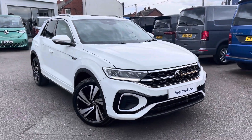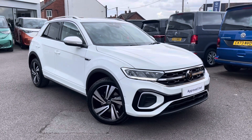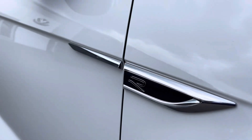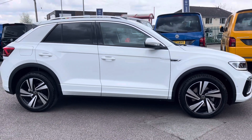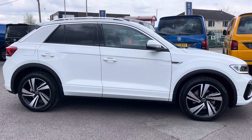Hello, my name is Conor from Wrexham Volkswagen and today I'd like to present to you the supreme used Volkswagen T-Roc R-Line. This T-Roc is powered by a 2.0-litre TDI 150 PS engine with automatic transmission. It's finished in a special solid pure white and offers some exceptional exterior features.